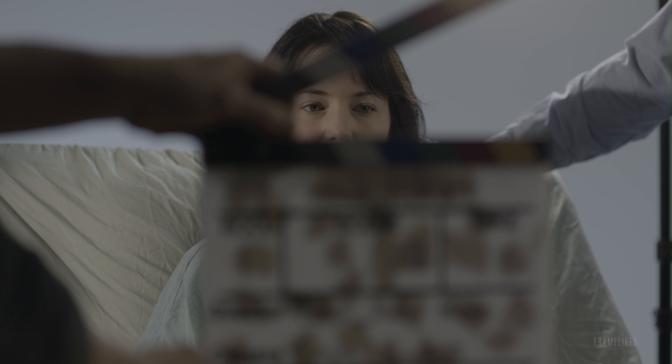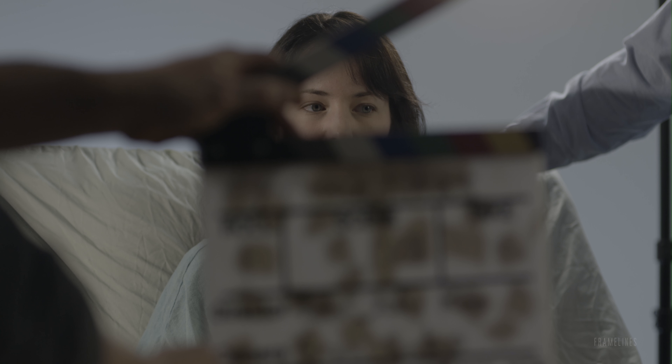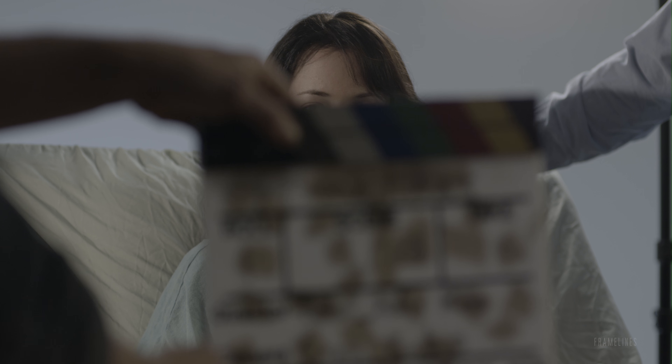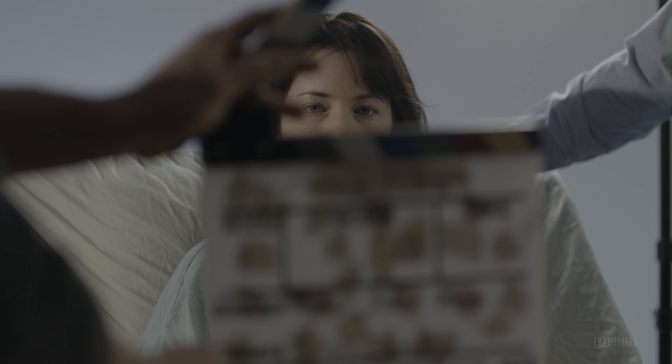There you go. Can we start with a slow dolly in? I can get that focus done. Okay. And I'm rolling if you want to go. One C, take one, marker, soft sticks.